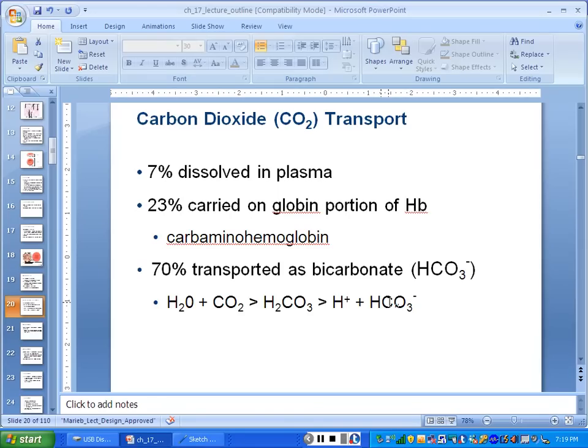This is your first introduction to the bicarbonate equation; we revisit it in respiratory, urinary, water balance, and other topics throughout the semester. Most CO₂ is transported as bicarbonate — CO₂ joins water and eventually becomes bicarbonate HCO₃⁻. The second most — about a quarter of it — is transported on the hemoglobin, on the globin chain made of amino acids, so we call it carbamino hemoglobin. Only 7% is dissolved in the plasma.